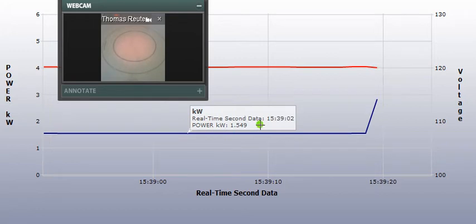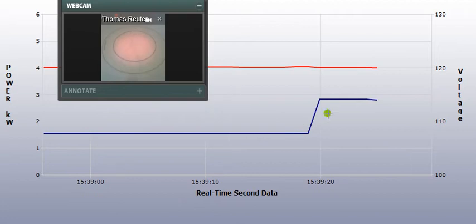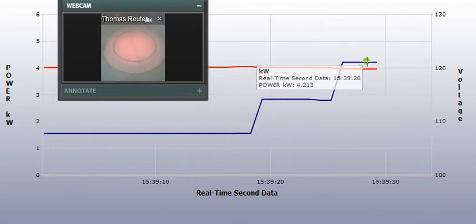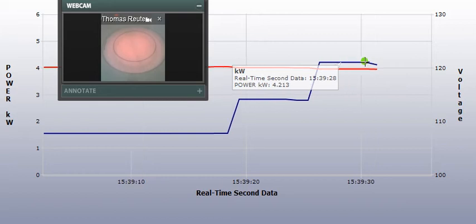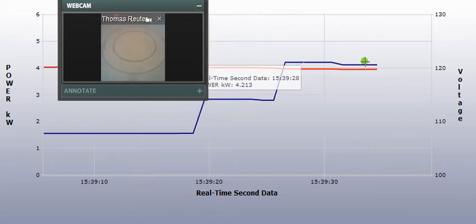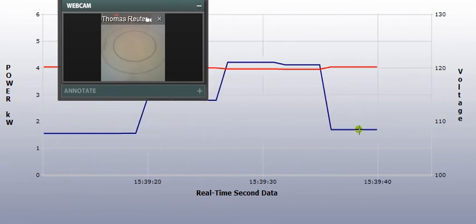We're at 1.55 kilowatts, and we're going to see an increase of 1.4 for the small burner, and then for the big one it's going to be 2.6 kilowatts. Here in Wisconsin, where it's 11 cents a kilowatt hour, that's going to be 14 cents an hour for the small one and 29 cents an hour for the large one.